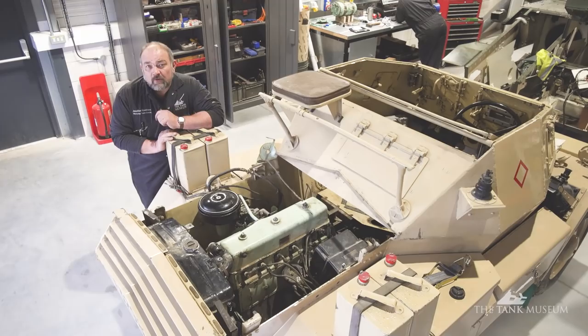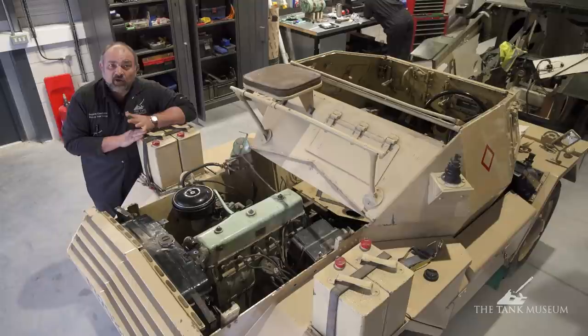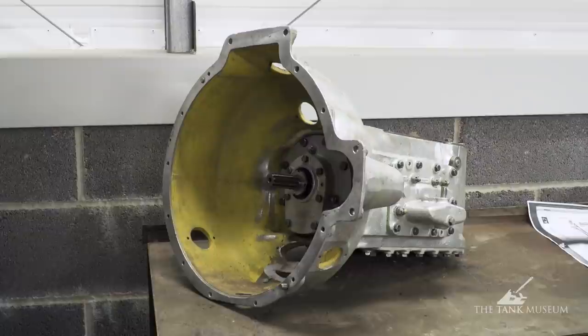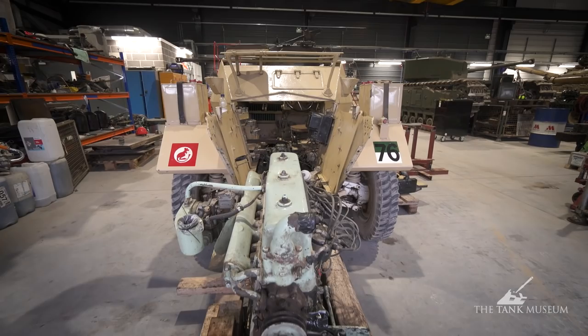This is our Dingo Armoured car. The problems we had with this was the gearbox was shot. Ironically, it's a Wilson gearbox — the same as what we had in the Matilda. Because we were working on the Matilda at the time, the gearbox was sent out to an outside source. They've rebuilt it for us, and now what we want to do is get the engine out and remarry it with the gearbox, do some other jobs that we've noticed along the way, and get that ready for display.